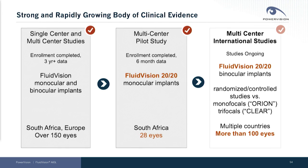We reported at the last meeting here on our multi-center pilot study with our newest FluidVision 2020 device, and we are now in the process of conducting two multi-center randomized controlled studies with our current FluidVision 2020 device.